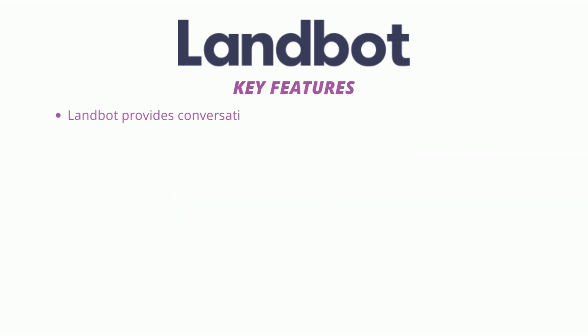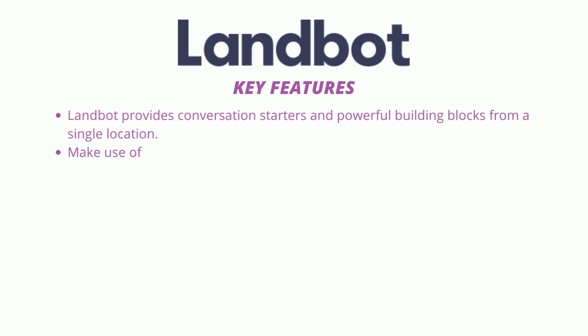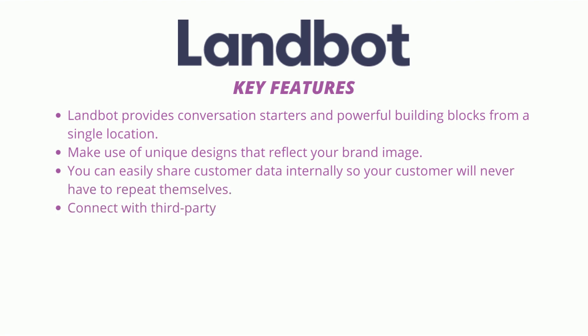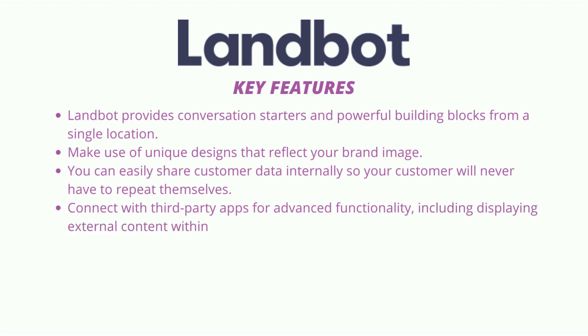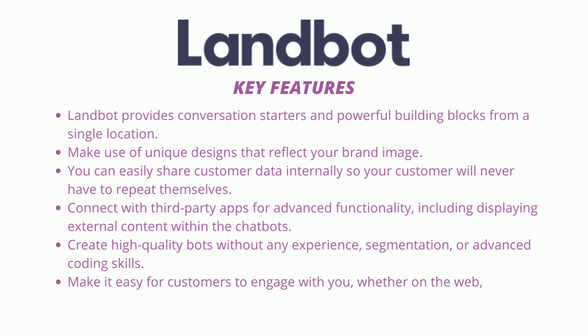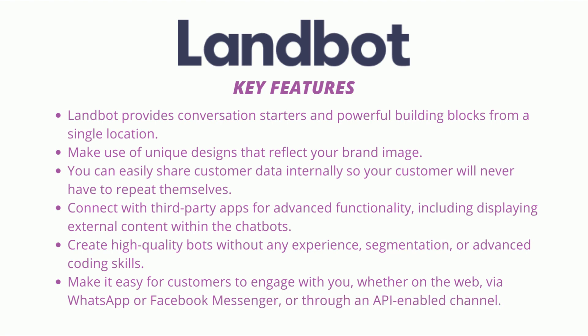Key Features: Landbot provides conversation starters and powerful building blocks from a single location. Use unique designs that reflect your brand image. Easily share customer data internally so customers never have to repeat themselves. Connect with third-party apps for advanced functionality, including displaying external content within the chatbots. Create high-quality bots without any experience, segmentation, or advanced coding skills, whether on the web, via WhatsApp or Facebook Messenger, or through an API-enabled channel.